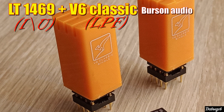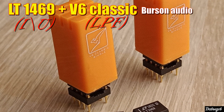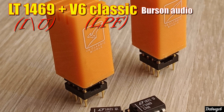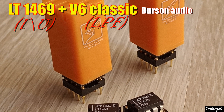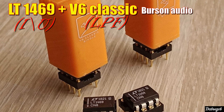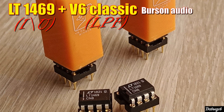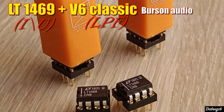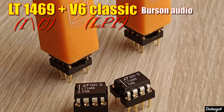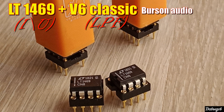1469 и V6 Classic — хорошее, ровное, сбалансированное звучание с лёгкой аналоговой теплотой и очень хорошей детализацией. Также хорошо формирует стереопанораму. Низкие частоты достаточно глубокие, с плотным акцентированным мидбасом. Высокие частоты хорошо проработанные, не яркие, но достаточно подробные. По жанрам связка универсальная, но особенно понравилась в рок-композициях.